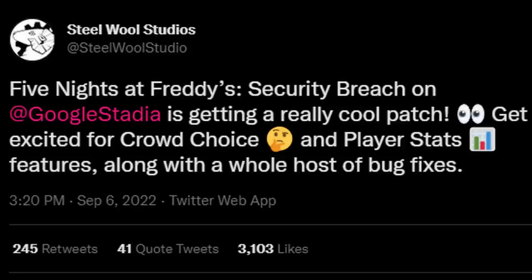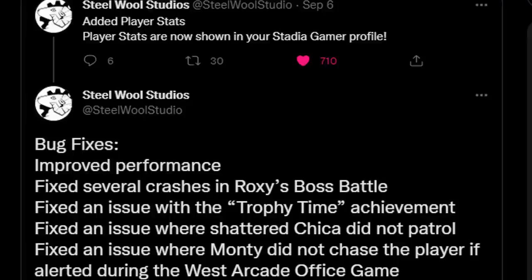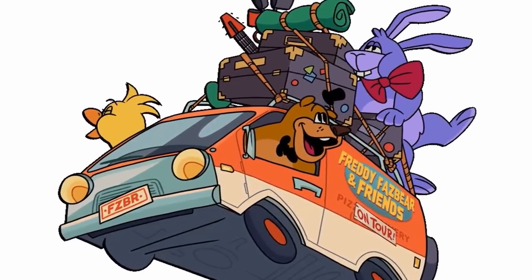Our final topics involve Security Breach and Steel Wool Studios. They put out a tweet announcing a brand new update to the Google Stadia version of Security Breach, adding a Crowd Choice feature. Streamers can now use the feature to let their audience pick which route to take — such as the loading dock versus the prize counter, Monty versus Chica, or staying versus leaving. They also added player stats and fixed a bunch of bugs.